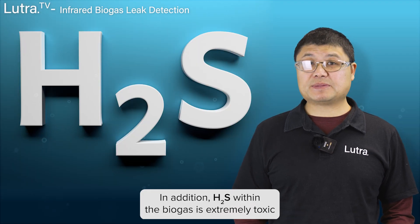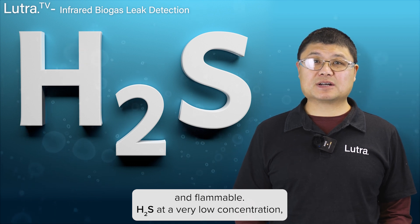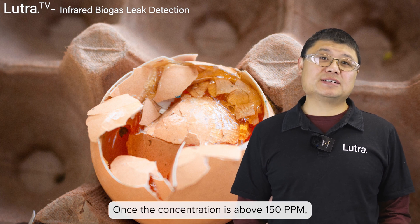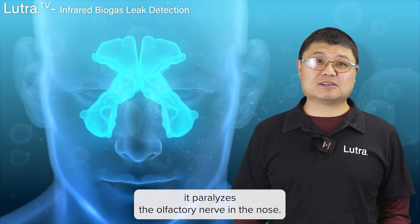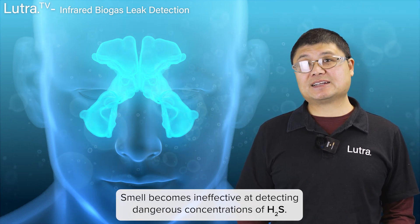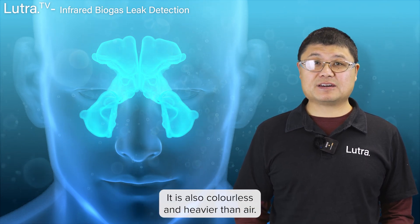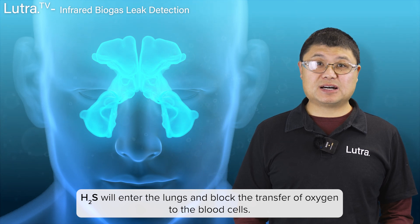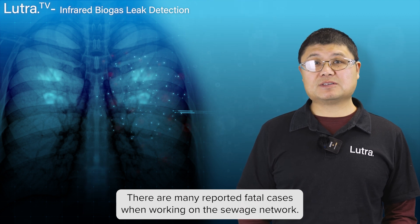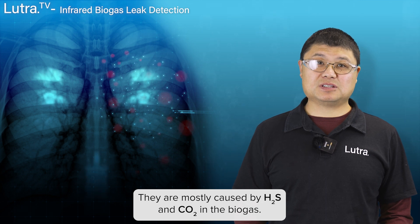In addition, H2S within the biogas is extremely toxic and flammable. H2S at a very low concentration — less than 1 ppm — smells like a rotten egg. Once the concentration is above 150 ppm, it paralyzes the olfactory nerve in the nose. Smell becomes ineffective at detecting dangerous concentrations of H2S. It is also colorless and heavier than air. H2S will enter the lungs and block the transfer of oxygen to the blood cells. There are many reported fatal cases when working on the sewage network, mostly caused by H2S and CO2 in the biogas.